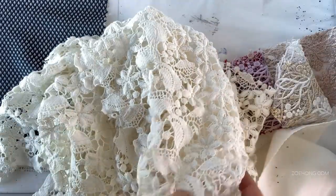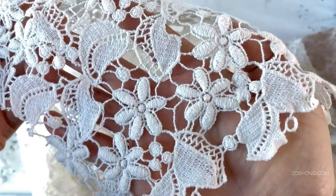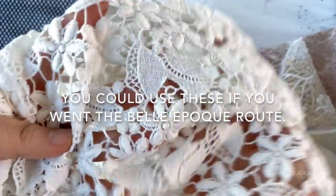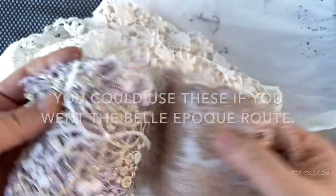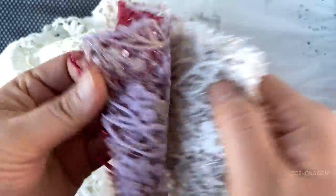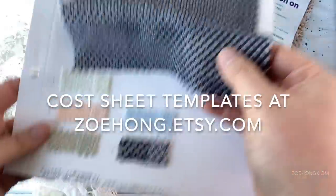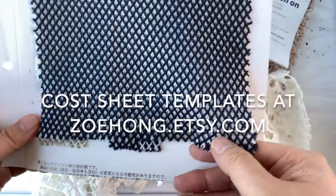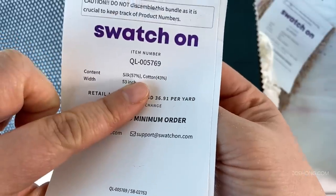Then you'll need some top weights — things you can make blouses and t-shirts out of. Since it's fall, I'd throw in one or two sweater knits. And remember, you must choose fabrics that suit your brand's price point. I sell Kashi templates at zoehong.etsy.com — use them to calculate backwards what fabric prices you can afford for your brand.